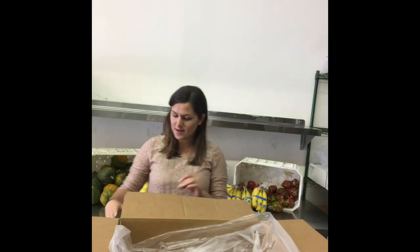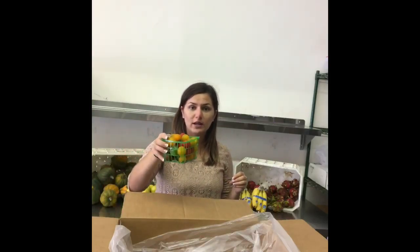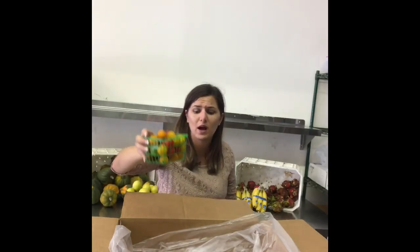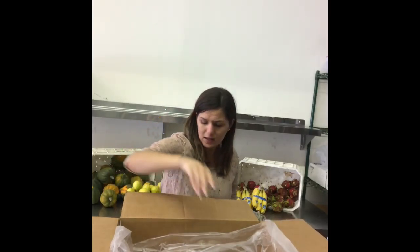Next, some cherry tomatoes. I love these because they're perfect for cooking, they're great for salads, and you can just snack on them by themselves — they're just as sweet and delicious. Super healthy snacks, love those guys.